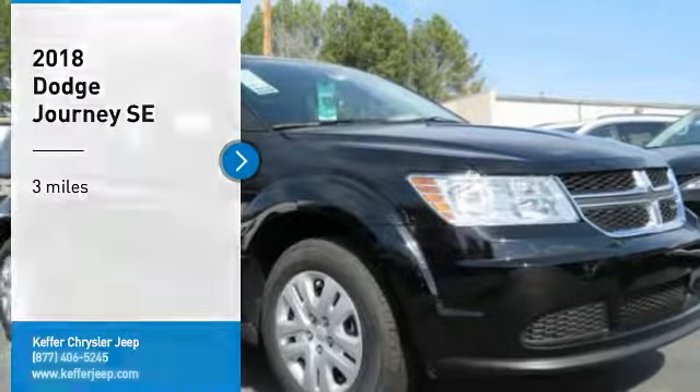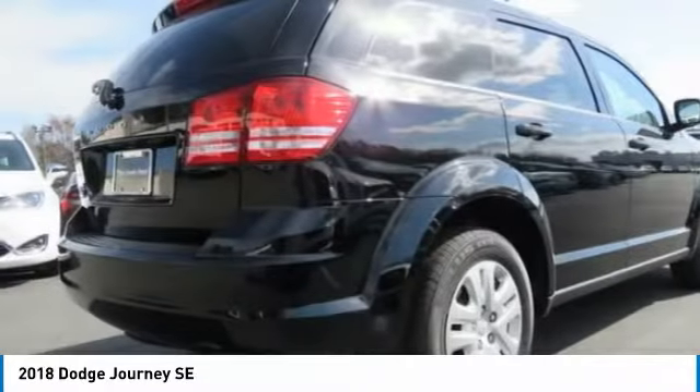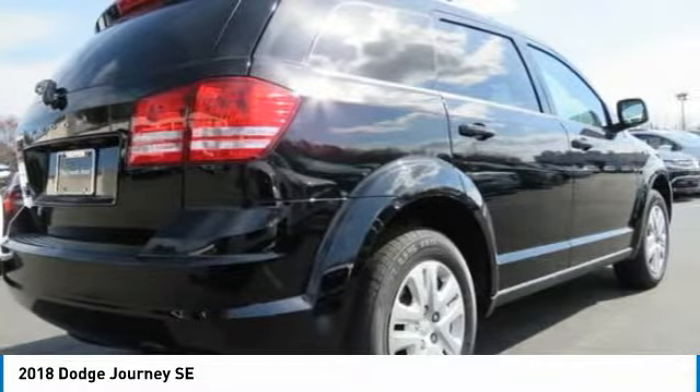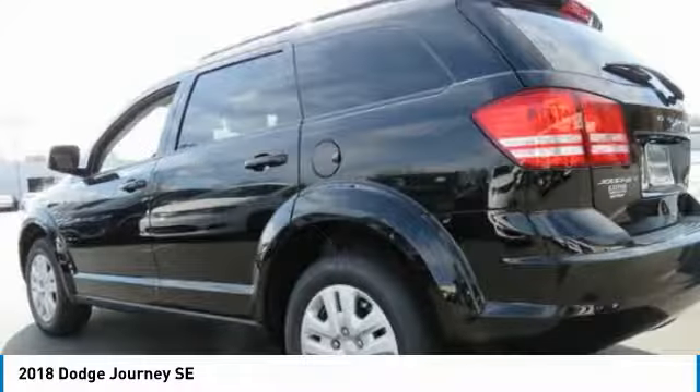Make a great choice today with the 2018 Journey. Dodge Journey combines the practicality of an SUV with the comfort of a car, all while boasting a style all its own.